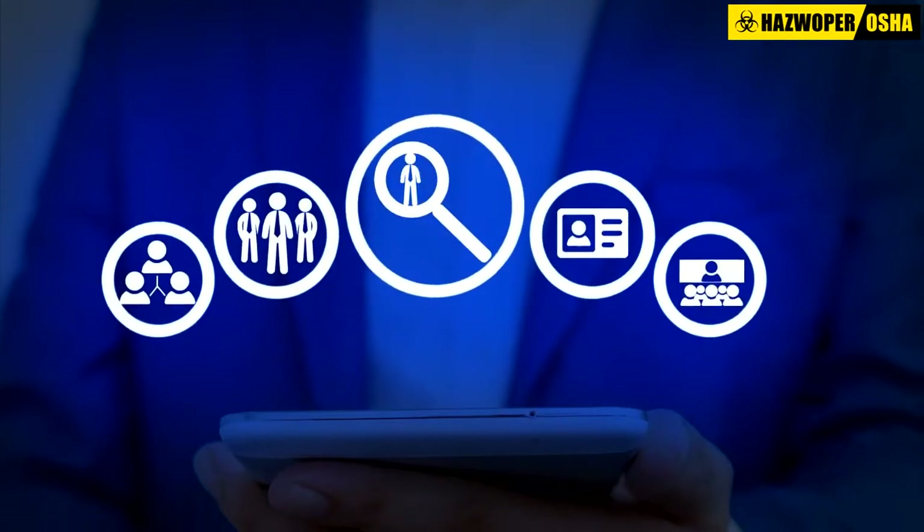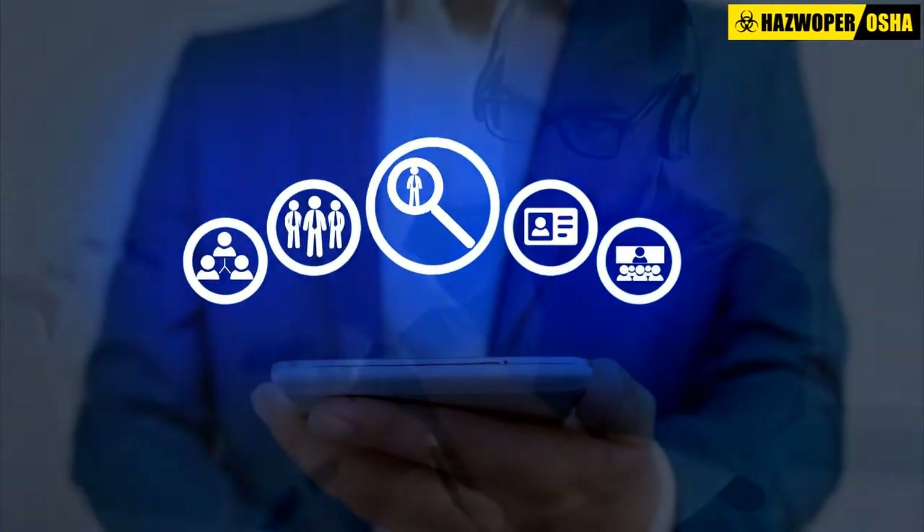Our interactive courses add more value for the learner by creating a two-way dialogue, enabling a personalized, user-focused experience from start to finish.